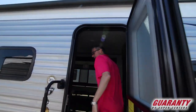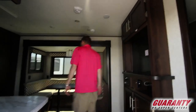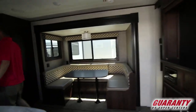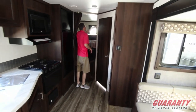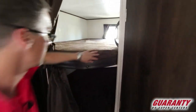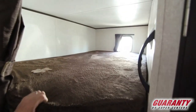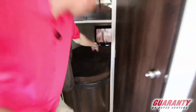This Jayco has the Baja package so it's a little bit higher — got an extra step there. When you come inside we start with the back. Got two bunks. This top bunk is rated up to 600 pounds for sleeping and 400 pounds for storage, so that's some serious weight up top. We've got a nice bottom bunk with windows on both.